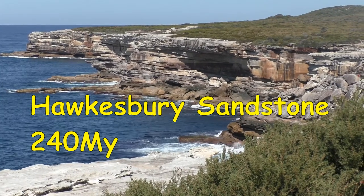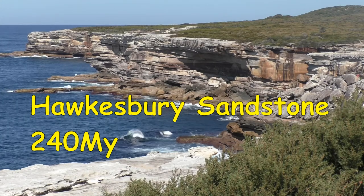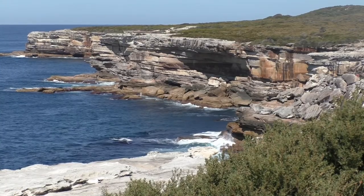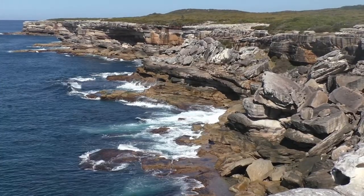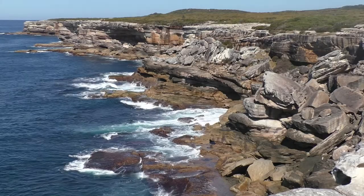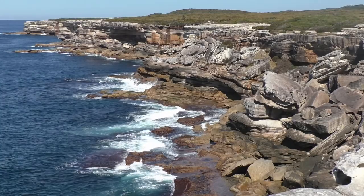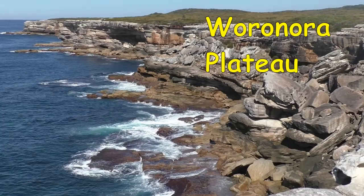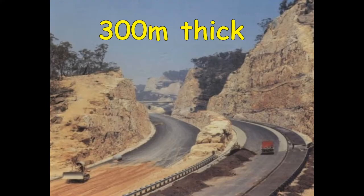We go back in time to visit the Hawkesbury sandstone formation at Kurnell, where Cook landed in 1770. It is 240 million years old and formed just 12 million years after the Great Dying, which killed 90% of marine species and 70% of land species on the planet. To the south it is part of the Woronora plateau; on the north side of the harbour it forms the Hornsby plateau. We call it the Hawkesbury sandstone because it was first described there and is up to 300 metres thick.